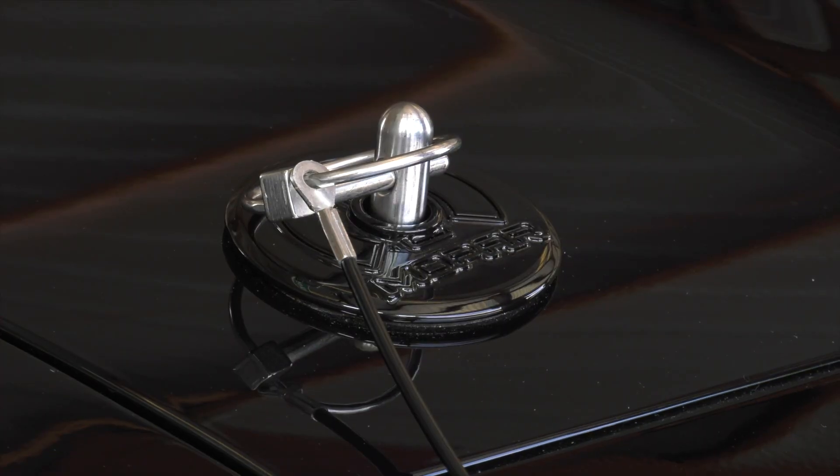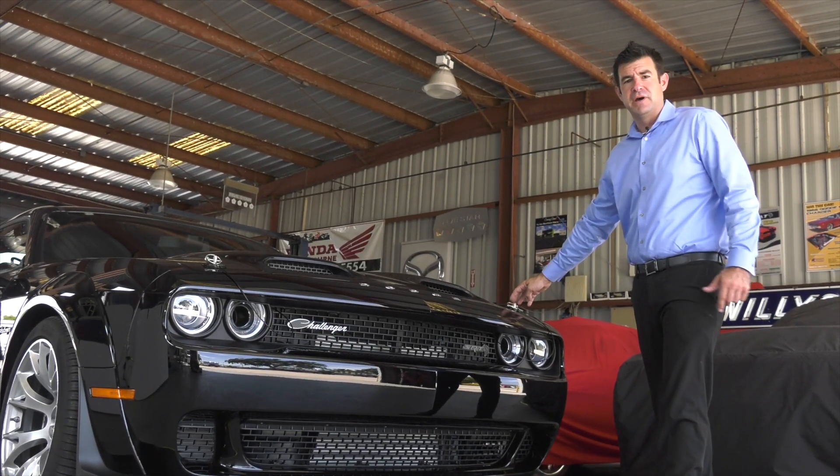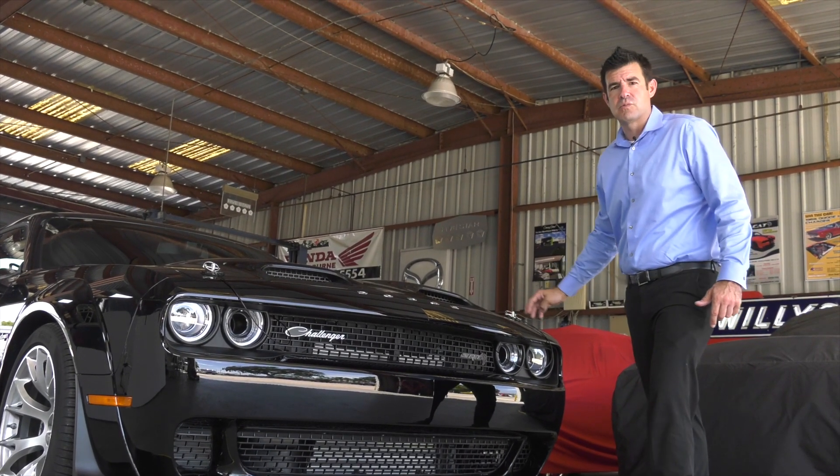The hood is held down by functional hood pins with a nice black base plate. This is going to keep that hood from flying up at the 150-plus miles an hour that this car is well capable of.